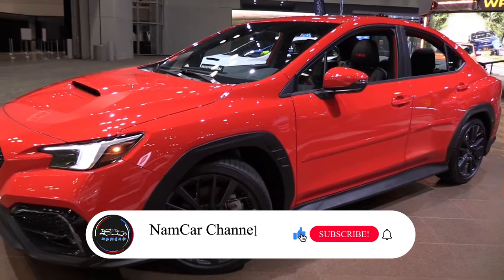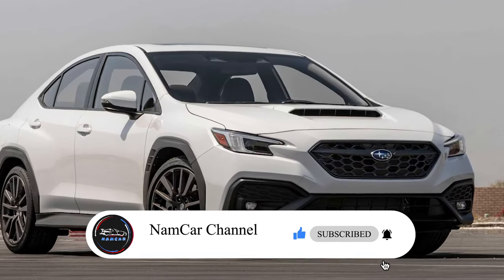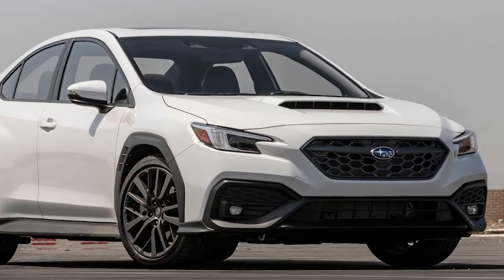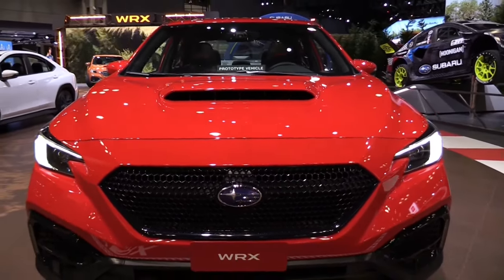Hi, welcome back to Namker Channel. In this video, we are going to discuss the next generation 2024 Subaru WRX and what's new for 2024. Stay tuned, and we will find out today.